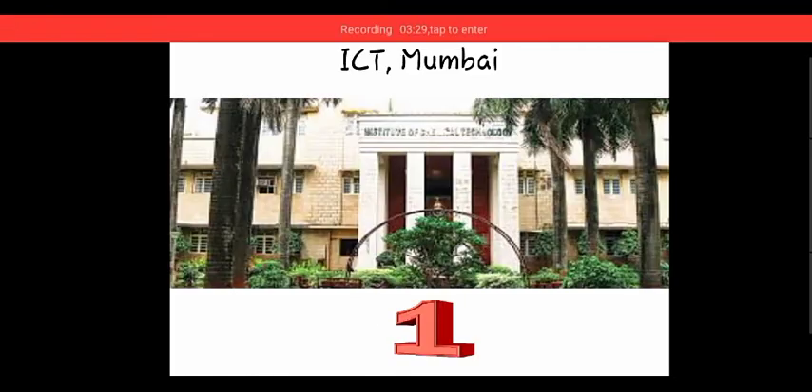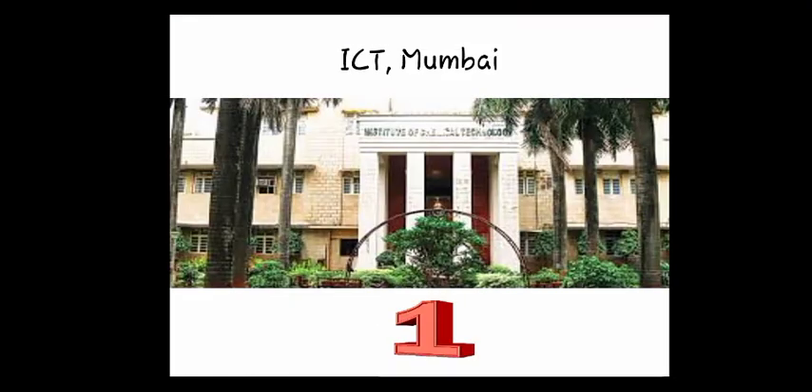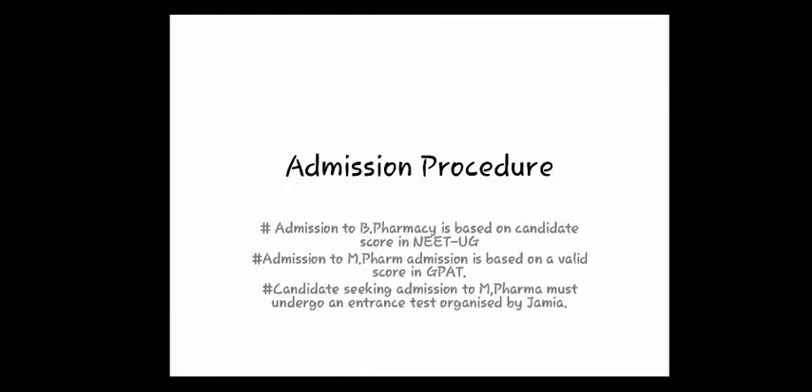The first college is ICT Mumbai, that is the Institute of Chemical Technology Mumbai. ICT has its campuses in Bhubaneswar also, but if you want the best quality education, ICT Mumbai's Mumbai campus is the best. Both courses, B.Pharma and M.Pharma, are available here. For B.Pharma, you have to appear for MHTCET, which is conducted by DTE in Maharashtra.